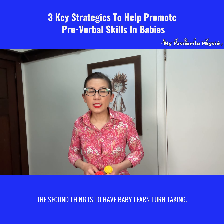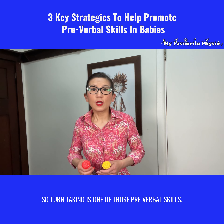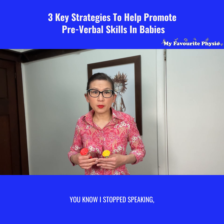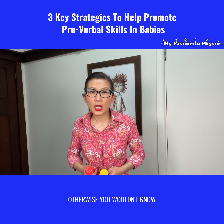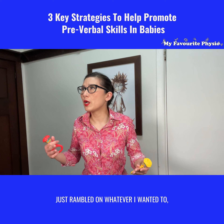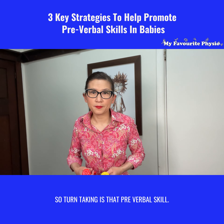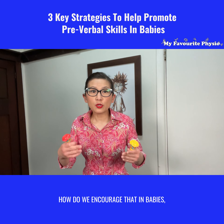The second thing is to have baby learn turn-taking. Turn-taking is one of those pre-verbal skills — I stop speaking, so it's your turn to speak, if I'm looking at you. Otherwise you wouldn't know who I'm directing the conversation to if I looked away and just rambled on without stopping and pausing for you to respond.